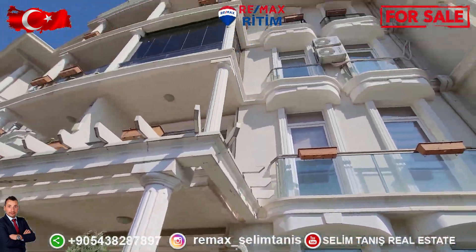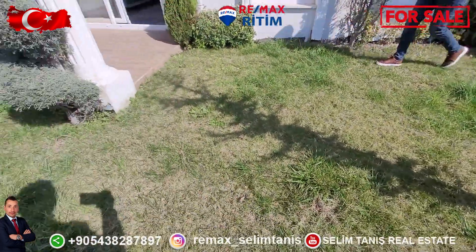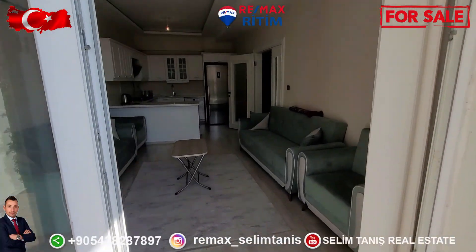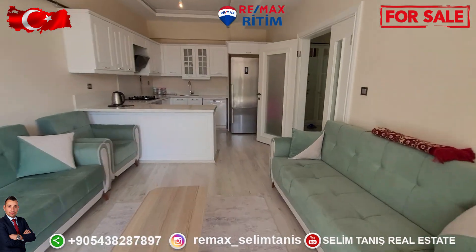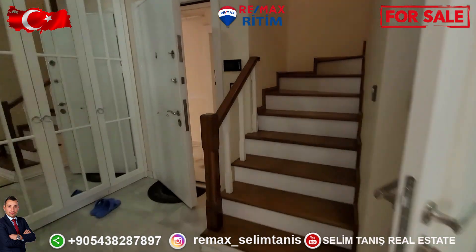Outside of the building, this garden belongs to you. Living room and salon together. I am going now to the upper floor.